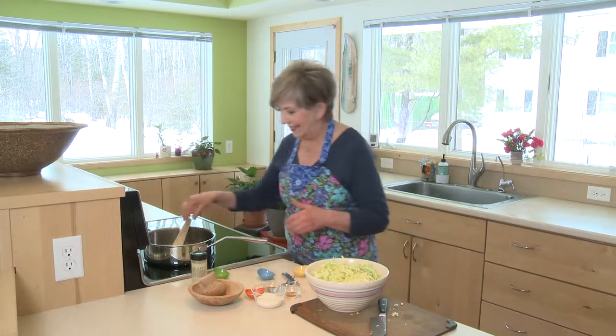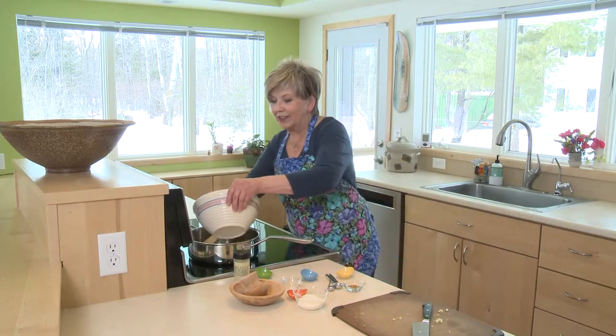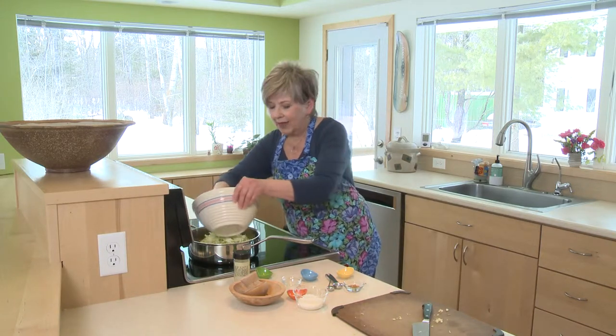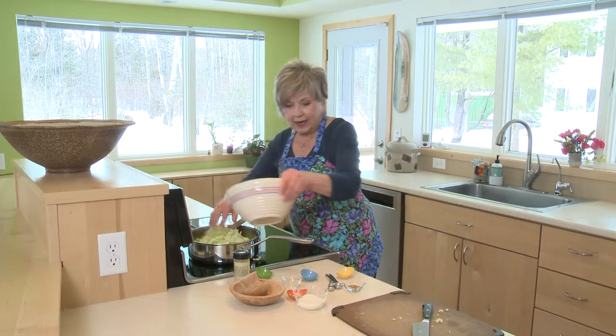As soon as those seeds start to sizzle and pop, I'm going to add my cabbage and some seasonings. I've got some turmeric powder — turmeric is a little bit like nature's natural pain reliever. Now I'm adding the cabbage, and you can see that I've sliced it really, really thin. You want to use a nice deep pan — you could also use a wok.